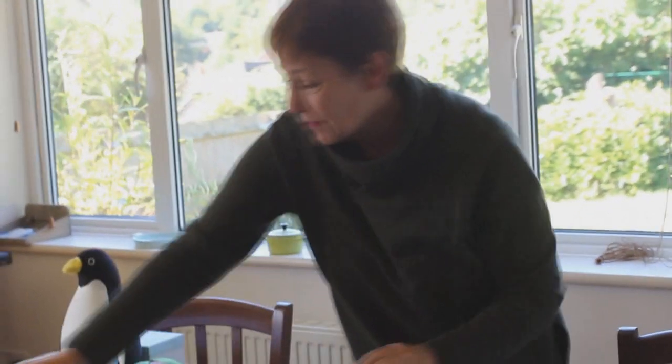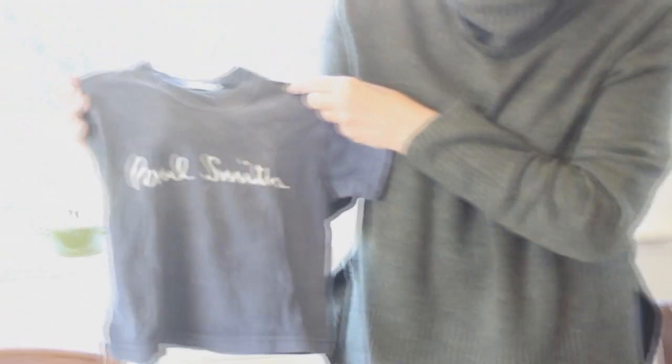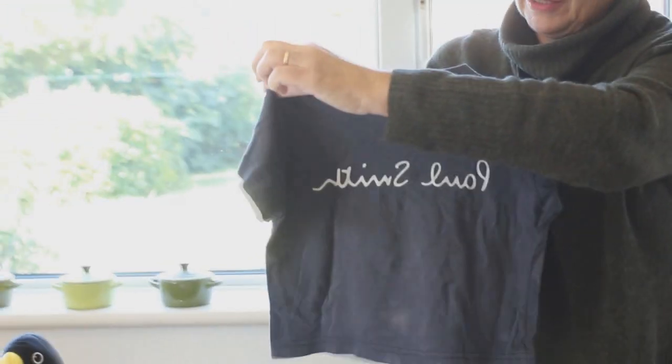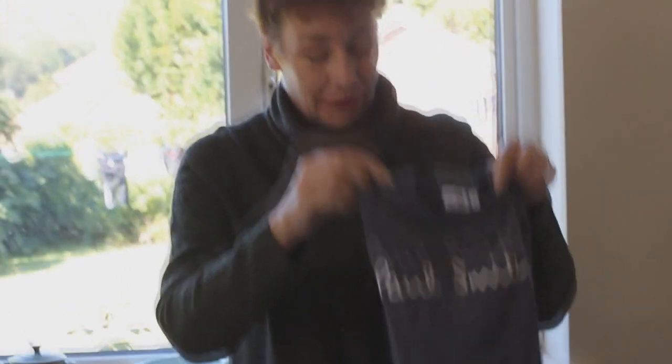And then I've got two treasured items — this one I hope one day Miles will have his children and put them in it. It's a tiny little Paul Smith T-shirt, I bought it when Miles was about one or two, and Charlotte wore it as well. It's very, very treasured, and hopefully it will pass on down, because it's still in quite good condition.